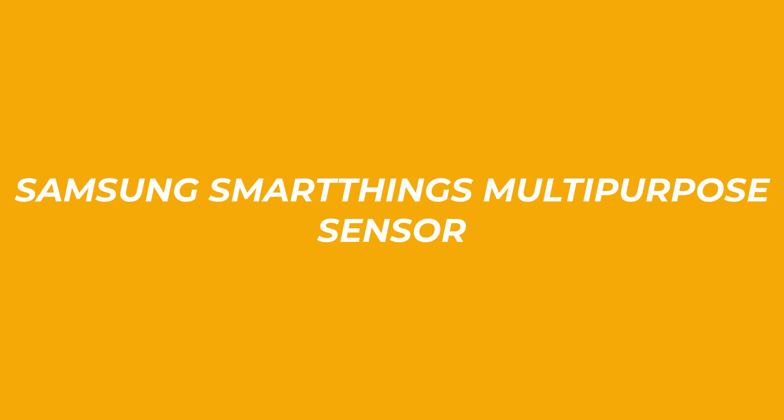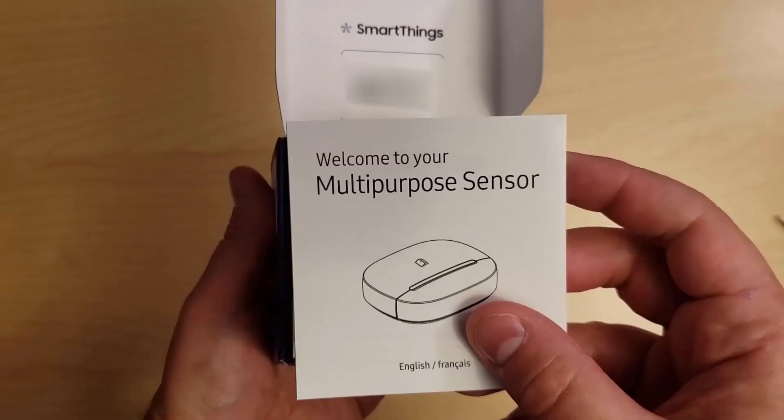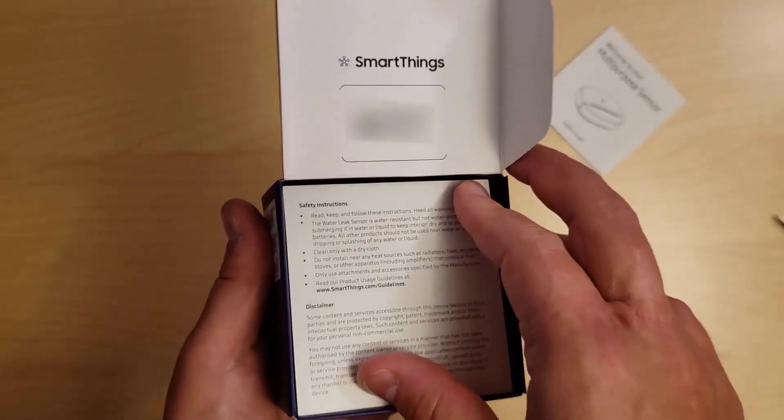Number 1: Samsung SmartThings Multi-Purpose Sensor. It's slim, and while it isn't new, it is one of the more capable sensors out there.